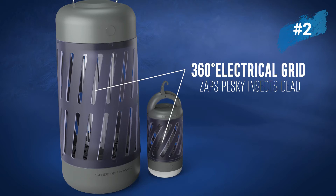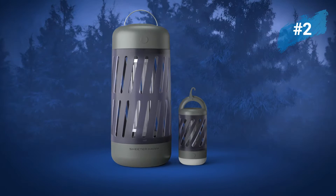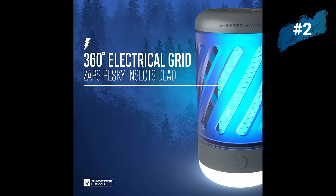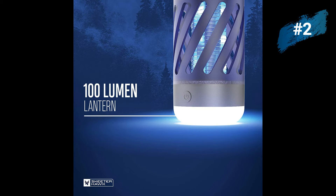The Skeeter Hawk mosquito zapper lantern attracts bugs with dual band UV light technology. Pesky mosquitoes and other flying insects are drawn in and zapped. Includes a cleaning brush to remove insect debris on the electric grid. No pesticides, no harmful chemicals, and no odors. Bugs are zapped by a 360-degree electrical grid — fully enclosed so that only the insects are in harm's way. Provides soft ambient area light with two light modes: high and low.